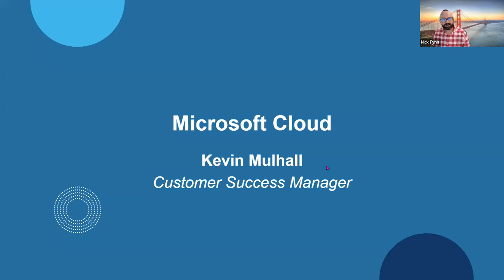Now I'm going to hand this over to my colleague Kevin Mulhall, who I think is going to come up on camera. Kevin works with the customer success team at TechSoup. At a high level, they're here to help you take that product you've got and get the most out of it. So Kevin, welcome — you've got a great group here.